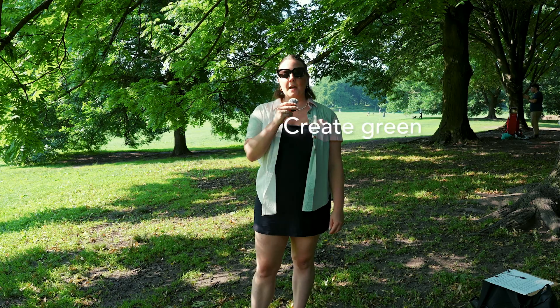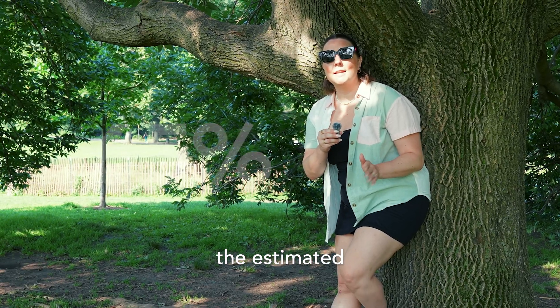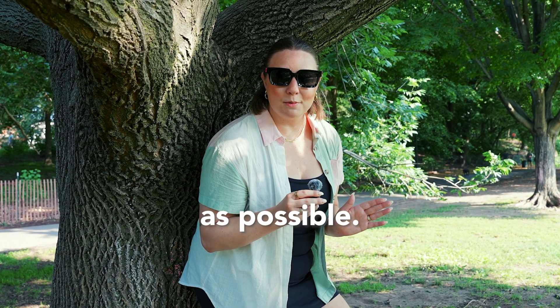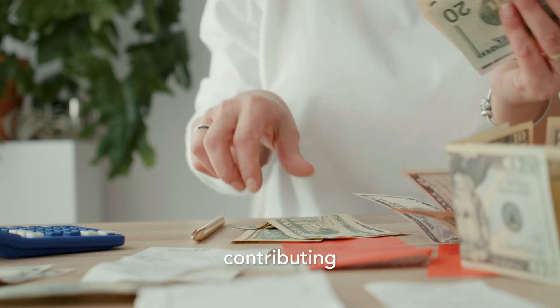Tip three: create green retirement investments. If you've already made it to retirement, a big congratulations are in order. However, if you're of the estimated 65% of the population that hasn't yet retired, here's how to make your retirement investments as sustainable as possible. Since your retirement money is quite literally fueling the companies it supports, it's important to know what companies you're contributing to.